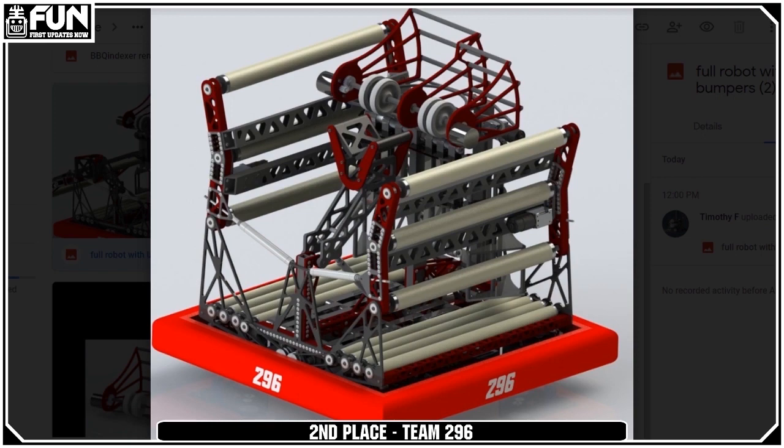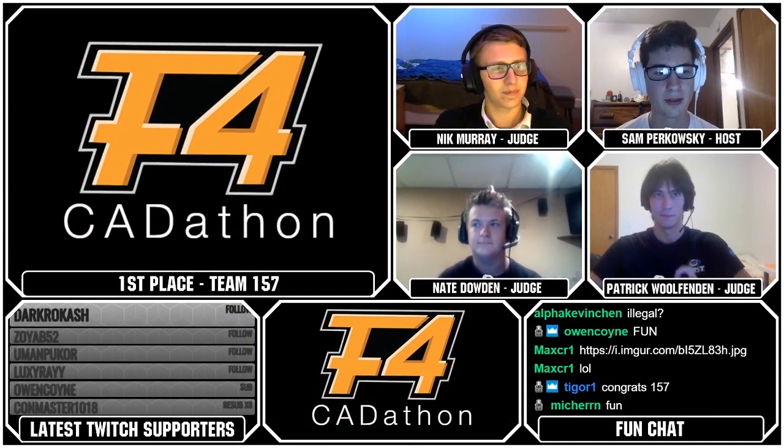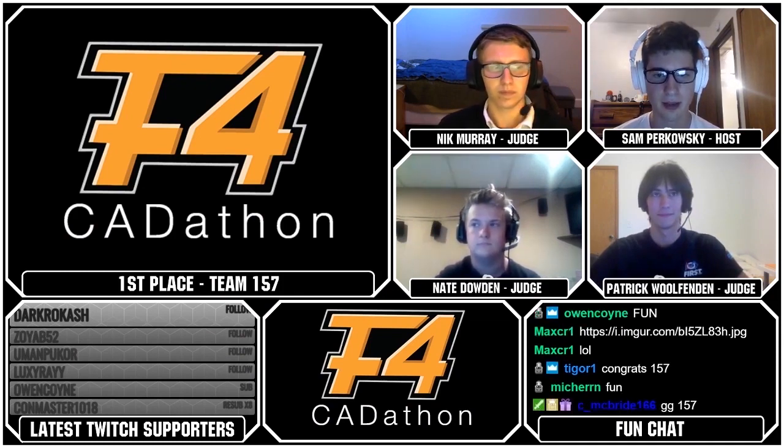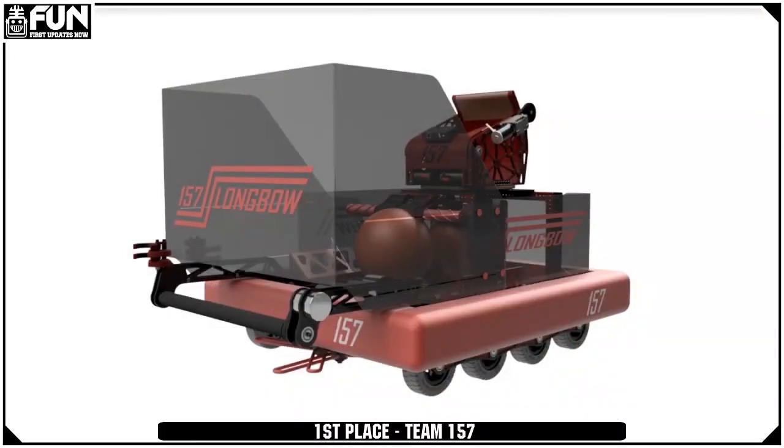And they know who won, but I'll tell you — 157, they did it again. For their second straight Cat-a-thon, the team consisting of Rafi, Isaac, and Ramsey created an incredible robot, giving them the crown in this event. Their .254-style robot with its massive hopper and impressive turret put them above the rest.